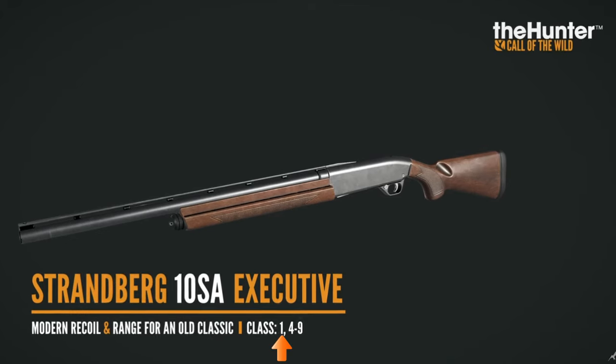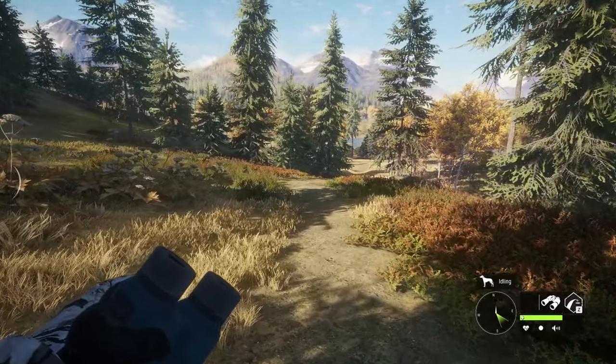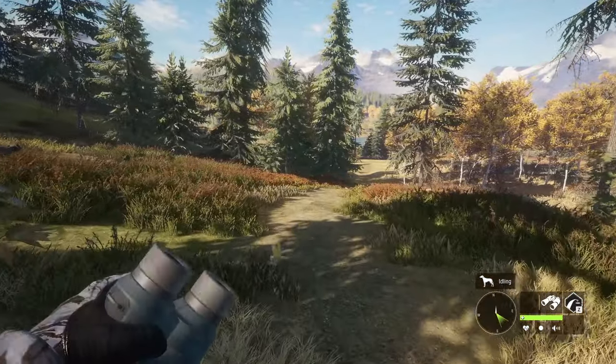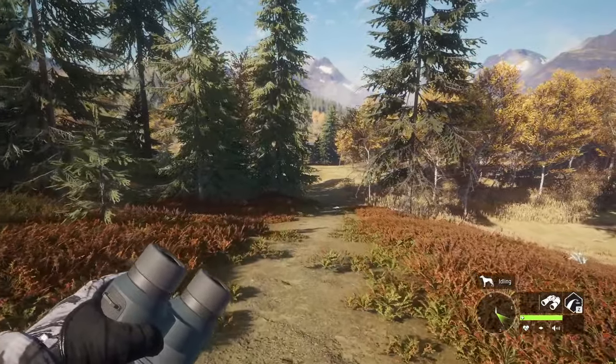Primarily for waterfowl hunting, but look at the classes for it — obviously it's got birdshot. I'm not sure if it's going to have buckshot and slugs or just slugs. The 4-9 class range kind of confuses me. Imagine like three charging cape buffalo — being able to just take them out with 10-gauge semi-automatic slugs. That could actually be a really good defense weapon as well.